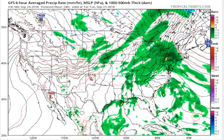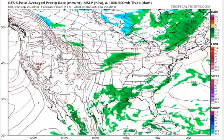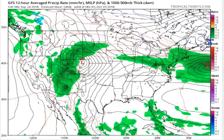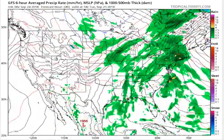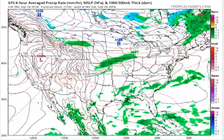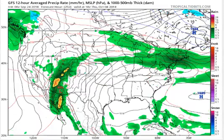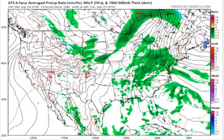The heavy rainfall threat continues as we begin this week from portions of the Tennessee Valley into the Ohio Valley, as plenty of moisture overrides a remnant surface boundary draped across the mid-South and a cold front approaches from the west. In Tennessee, about midway through the state heading east, this front is going to stall. There is a chance of flooding — flash flooding — for the Tennessee Valley and the Ohio Valley.